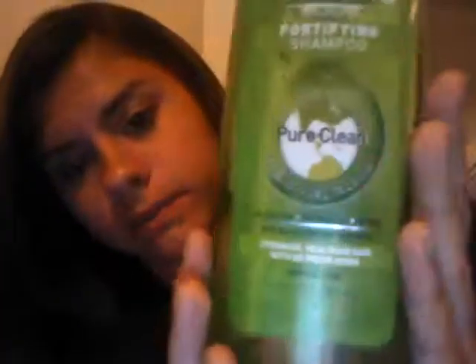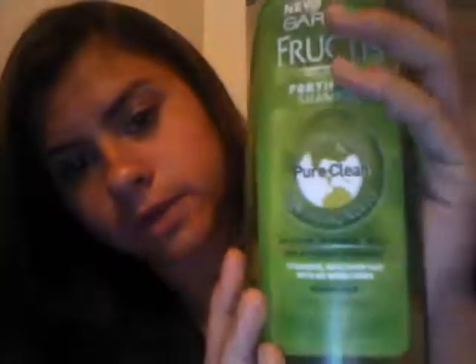My favorite hair product is this Garnier Fructis Fortifying Pure Clean Shampoo — it's the one with like the biodegradable formula thing. This stuff smells so good; it smells like green apples, and it makes your hair so shiny and lightweight. I love this stuff. This is my new favorite shampoo.